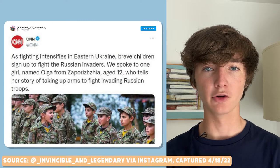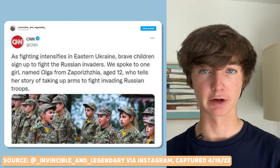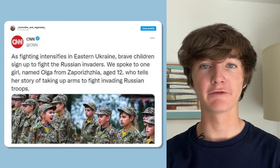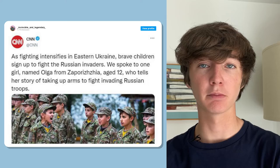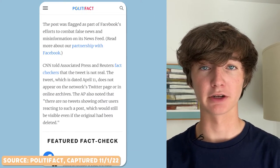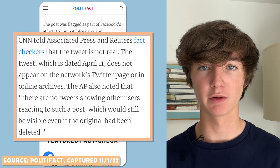In April, a social media post supposedly from CNN showed a photo of child soldiers in Ukraine. 'As fighting intensifies in Europe, brave children sign up to fight the Russian invaders,' it says. It shows the CNN logo and Twitter's blue verified checkmark. But there's one problem — it's a fake screenshot. PolitiFact debunked it, rating it pants on fire, meaning almost no parts of it were true.